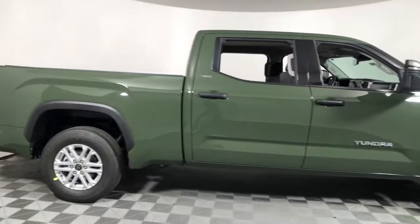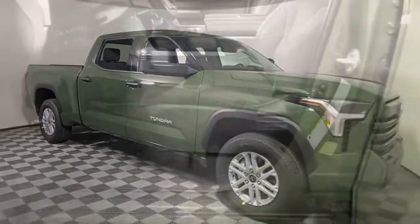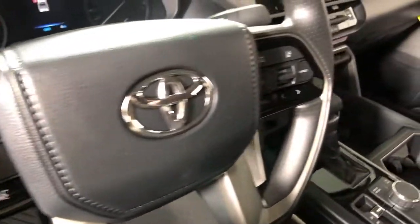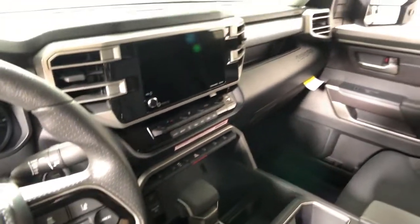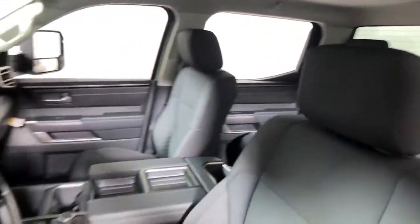You will be amazed by this 2022 Toyota Tundra. Get the features you need and the comfort and style you've been hoping for. This well-equipped vehicle is an excellent value and will help you make the most of every drive. All you need to do is relax and enjoy the ride.